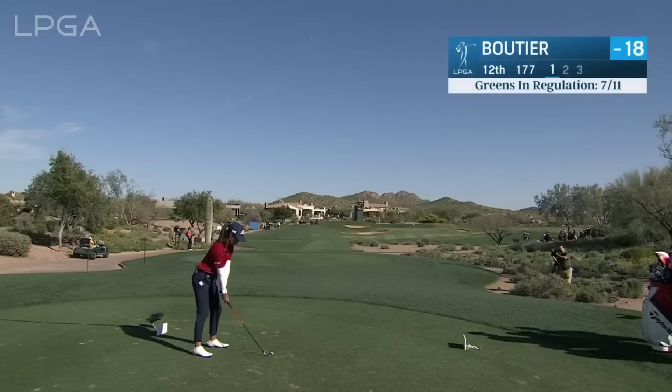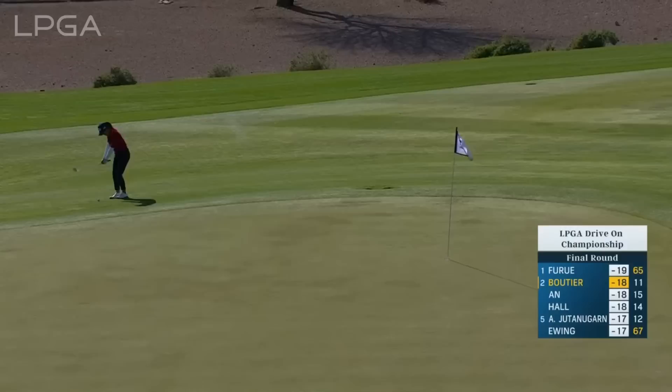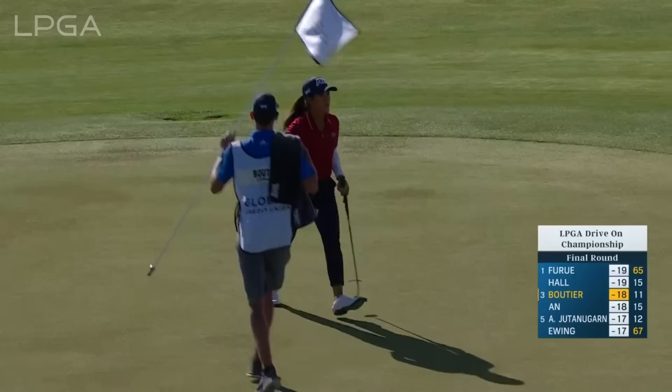Six iron in hand, aiming for that front yardage number. I don't think she caught all of that. It's okay, though. Nothing wrong with the par at the 12th.